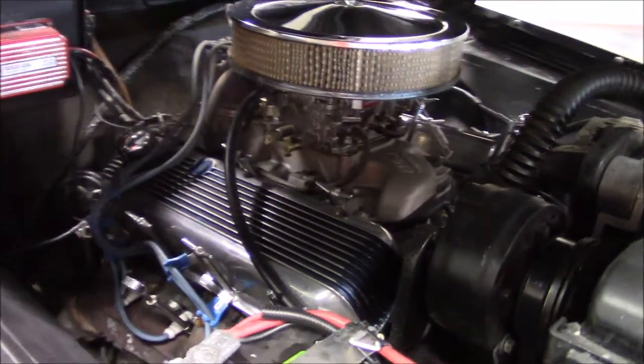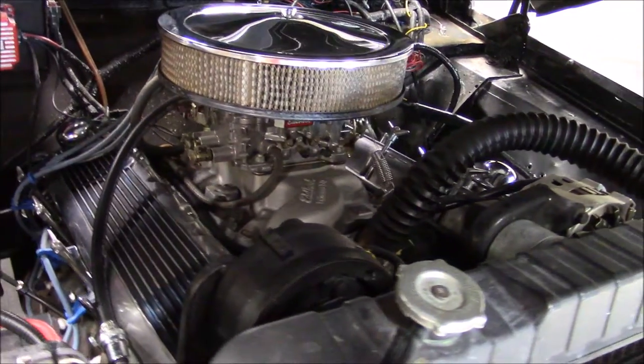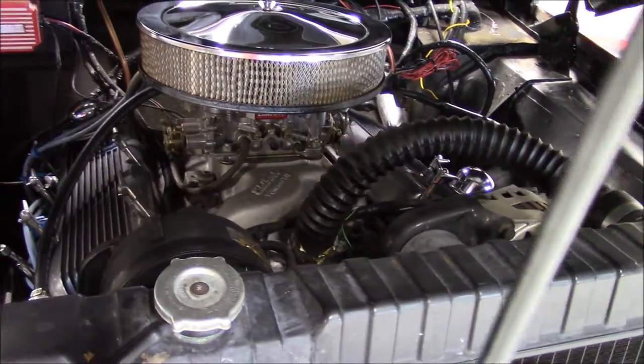Under the hood, there's a 454 cubic inch Chevrolet Big Block V8 engine, backed with a Turbo 400 automatic transmission.